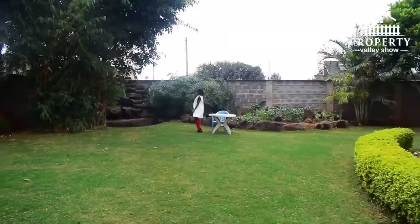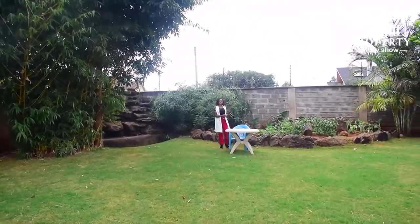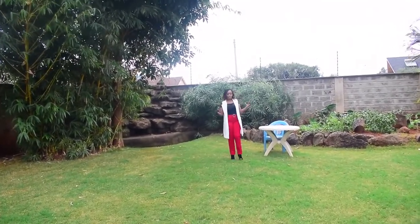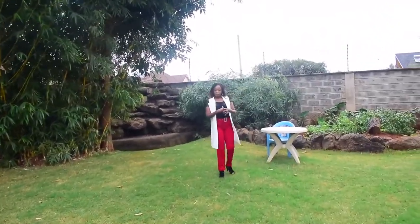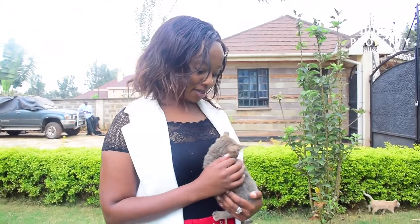Look at the fountain! We also have a small kitchen garden — seems the lady of the house is someone who likes to cook or is health-conscious. Very beautiful. I'm very interested to see what is inside — let's see what's inside.